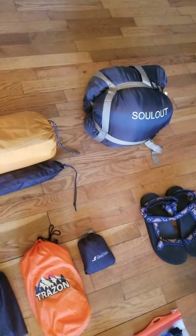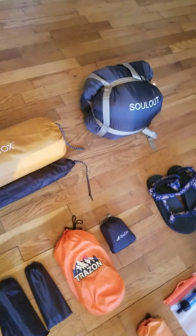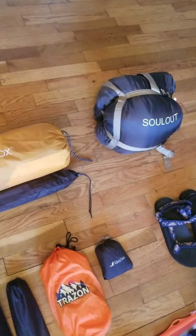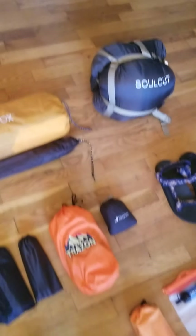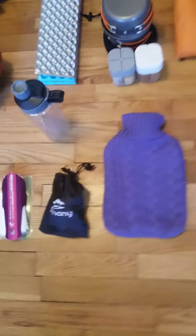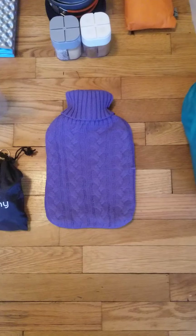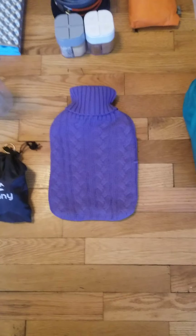My Soul Out sleeping bag is rated to 30°F — it gets down to 37 degrees with that sleeping bag and can hold that kind of weather. I'm also bringing a water bladder, which is definitely a luxury item, just because my feet get cold at night sometimes.